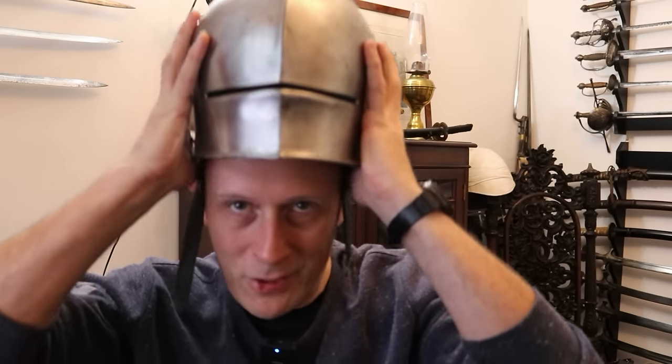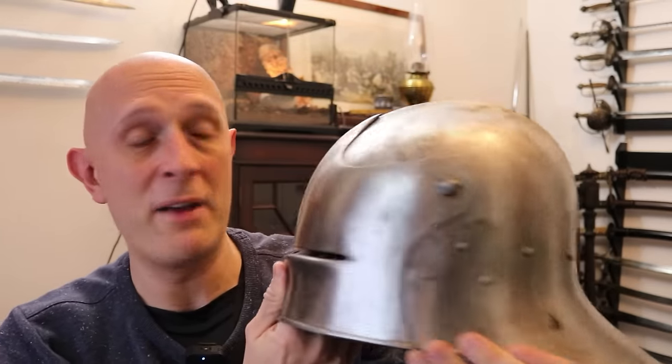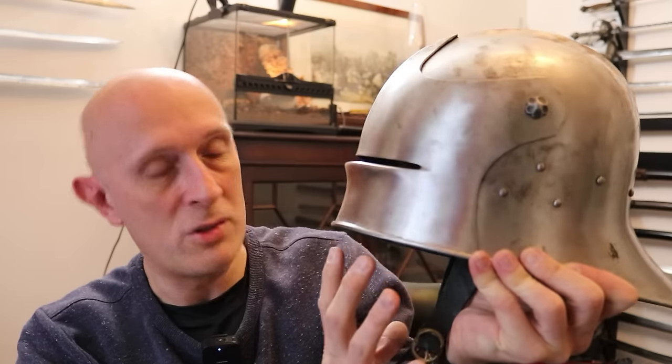Matt Easton here of Scola Gladiatoria. I've spoken quite a bit about helmets in the past, and specifically about the salet. The salet protects the top part of the head, and the bottom part would be protected by a bevor — making it incredibly versatile. But the helmet we're talking about today isn't the salet. It's a whole different type of helmet for a whole different purpose with a whole different range of advantages.